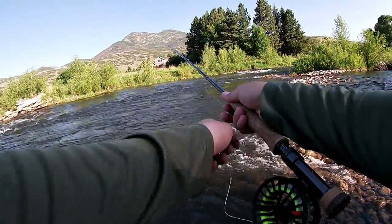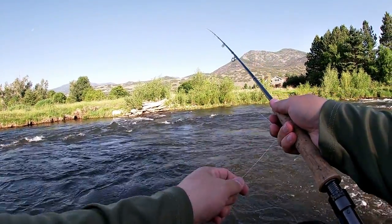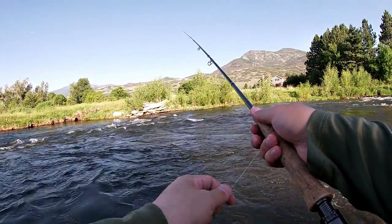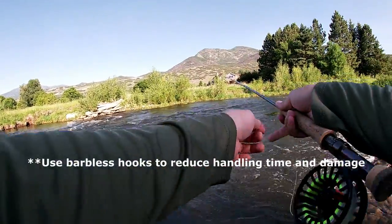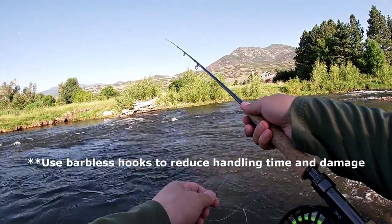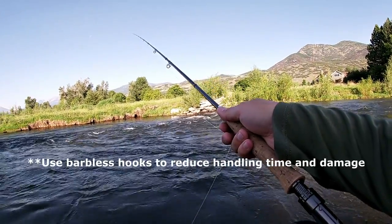There's a dead fish in the water here. Looks like a trout — kind of sad. Remember to keep the fish wet and try to handle them as little as possible.